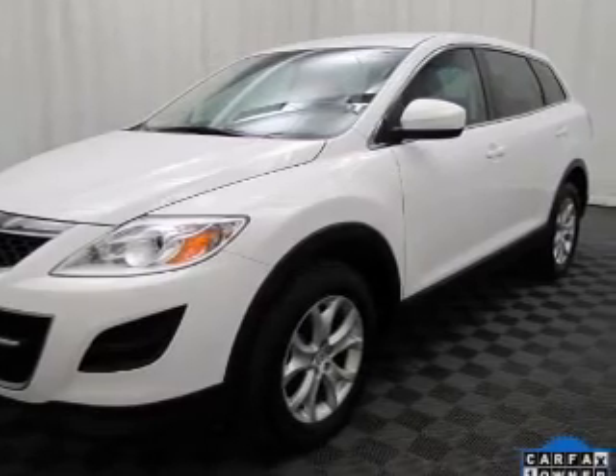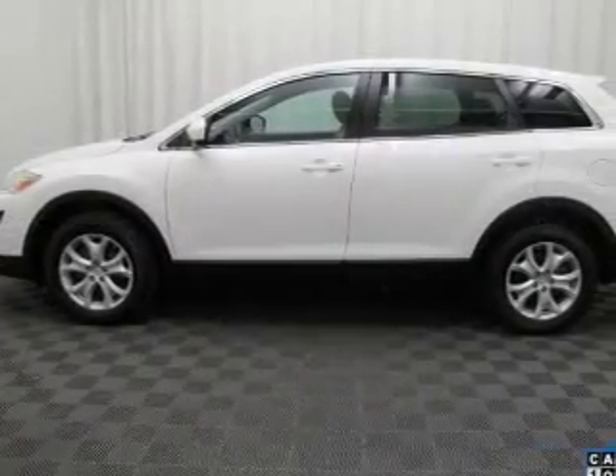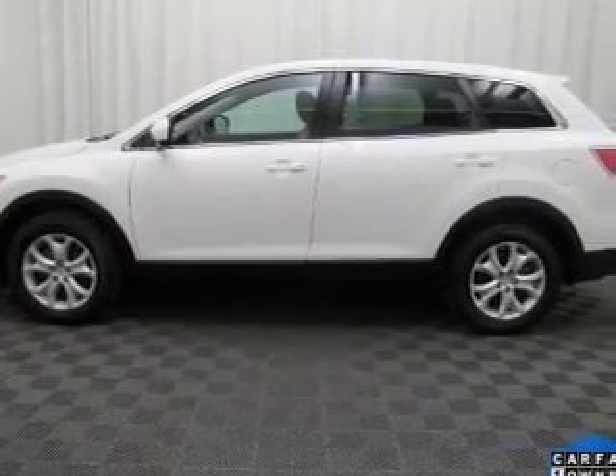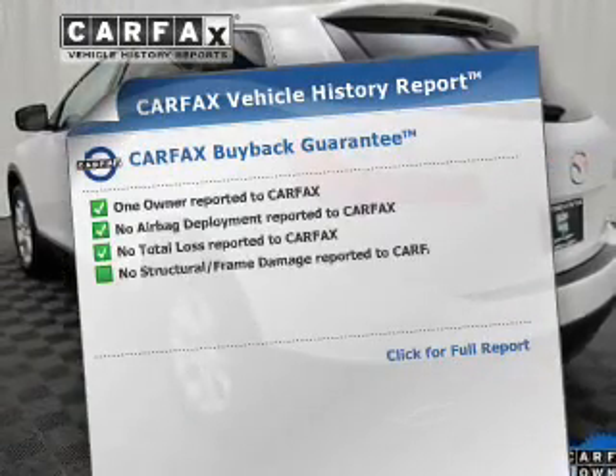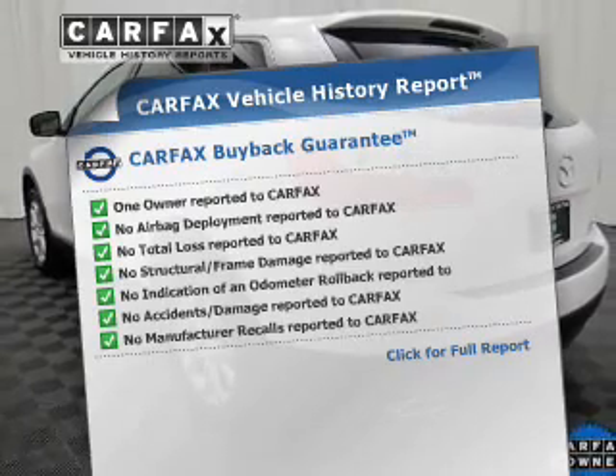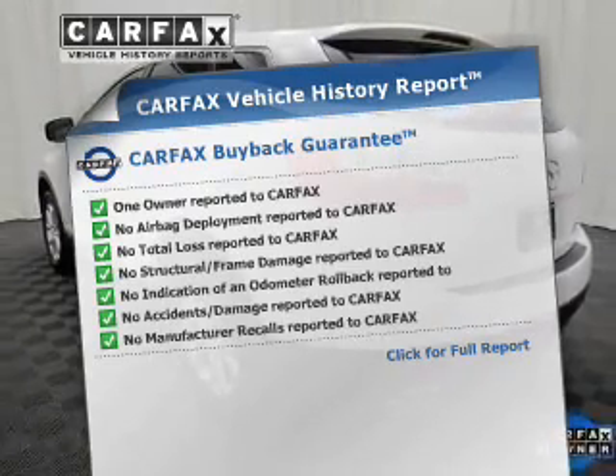Premium wheels give a more luxurious look. Anti-lock brakes help to bring your vehicle to a safe stop. Heated seats make cold weather driving more endurable. A vehicle history report from Carfax, the most trusted provider of vehicle history information, is offered to provide you with peace of mind.